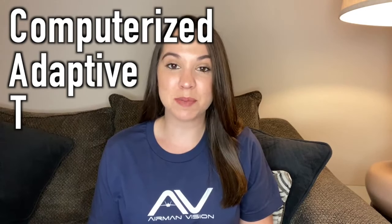Most people are going to go to MEPS and take the CAT ASVAB. CAT ASVAB stands for Computerized Adaptive Testing, so you take the ASVAB on a computer. The adaptive part means that based on how you answer, the computer gives you a harder or easier question — it adapts to how you answered the previous question.